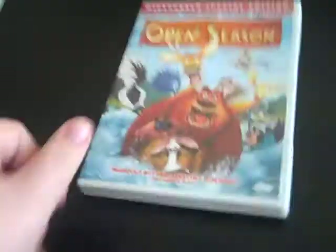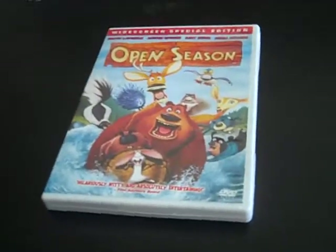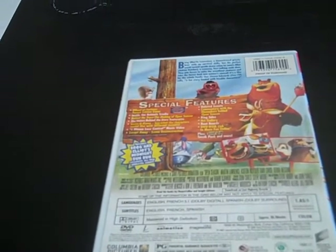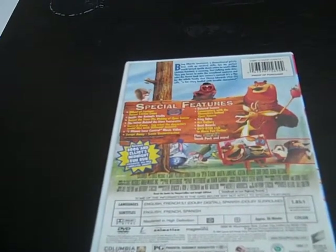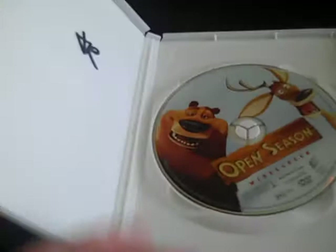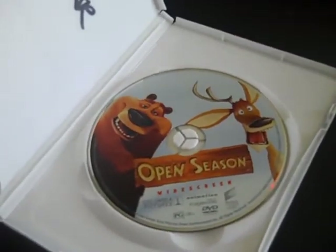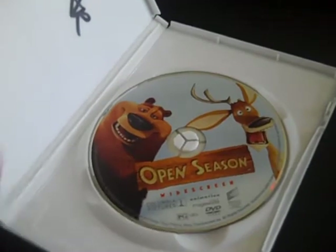Next DVD is the 2007 DVD of Open Season. There's the front, the spine, and the back. I've seen this movie back in March while it was on Cartoon Network — very good movie. There's the disc.